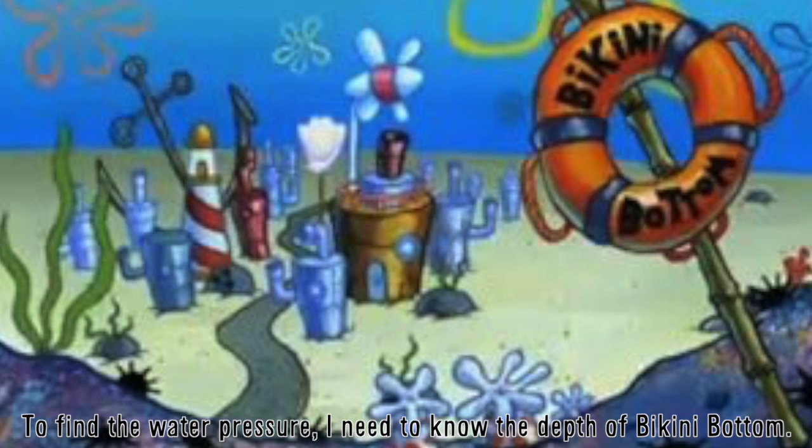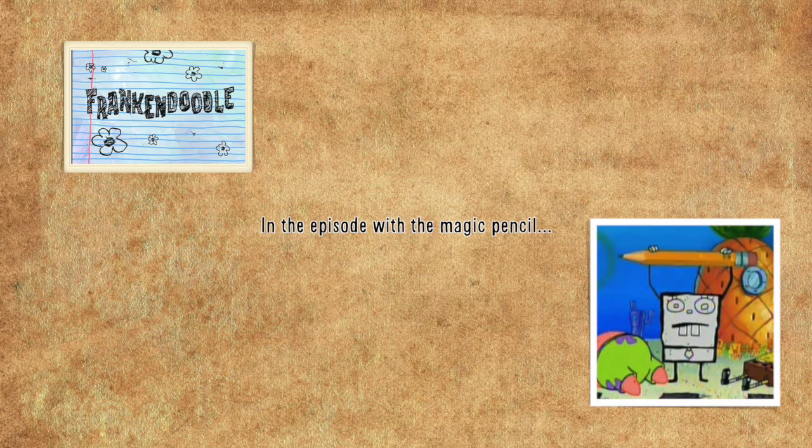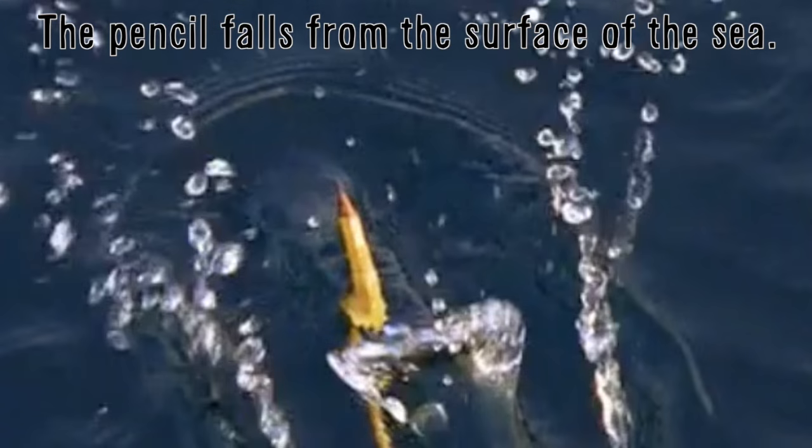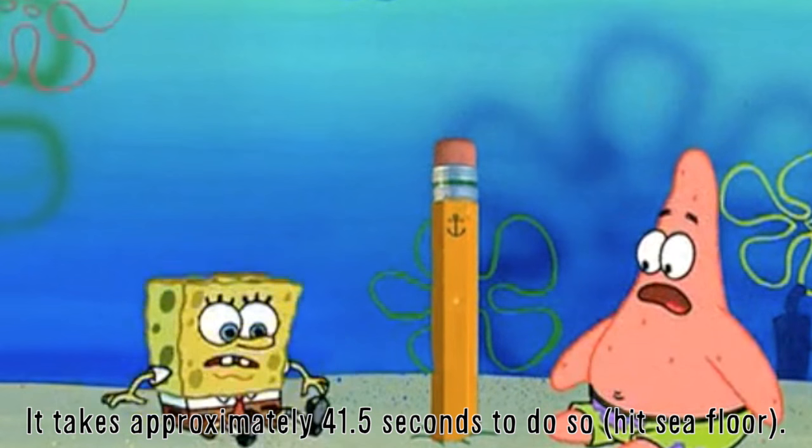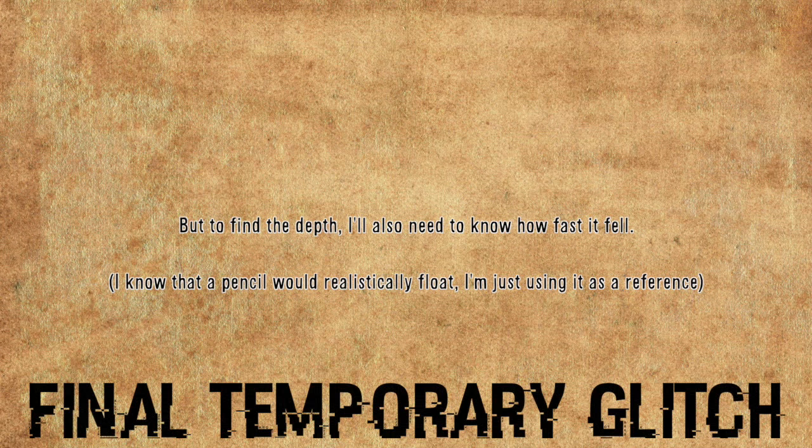To find the water pressure I need to know the depth of Bikini Bottom. In the episode with the magic pencil, the pencil falls from the surface of the sea. It takes approximately 41.5 seconds to do so. But to find the depth, I also need to know how fast it fell.